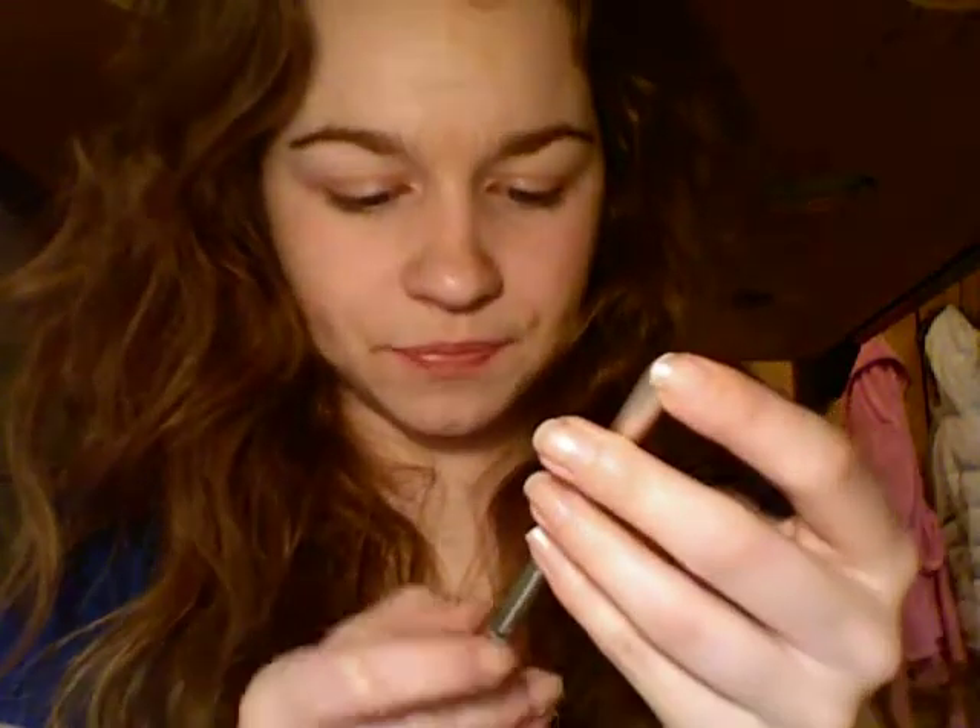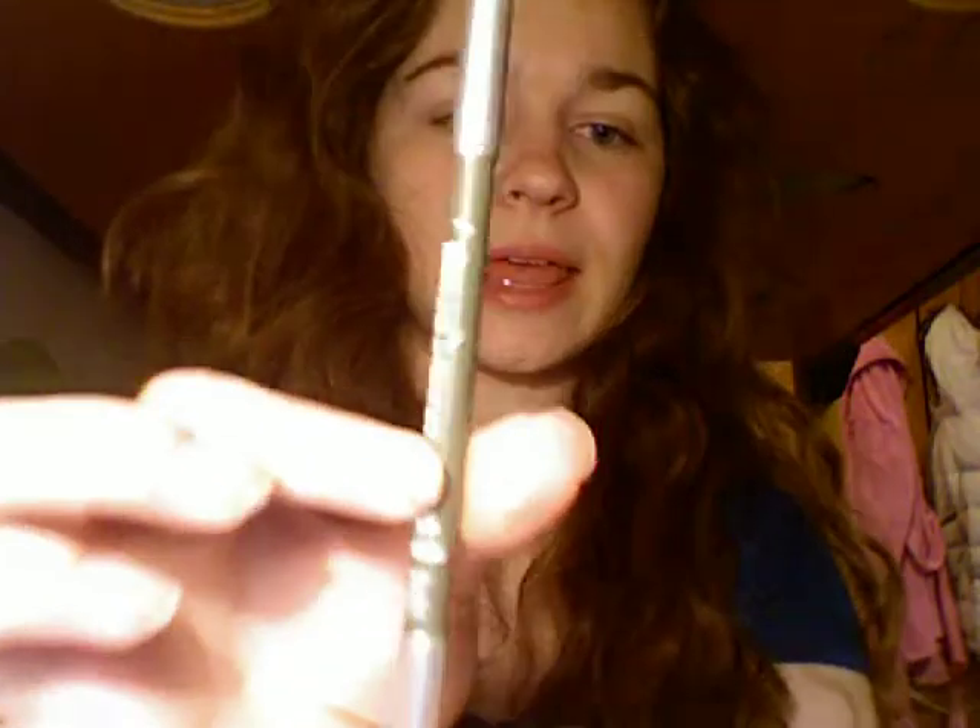Next we have this — it's the Urban Decay Green Goddess, and it is a smoke-out eye pencil. On one end you have the smudger/smoker-outer, and on the other end is the pencil, which glides on quite smoothly. It's not really creamy, more like chalky, but it goes on really smooth. It's like an olive green color, and it kind of smears off when you touch it because it's supposed to smoke out, but the color stays pretty good. I'll try that out and see what I think.